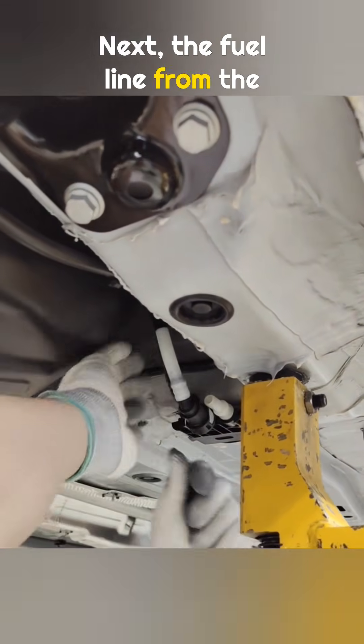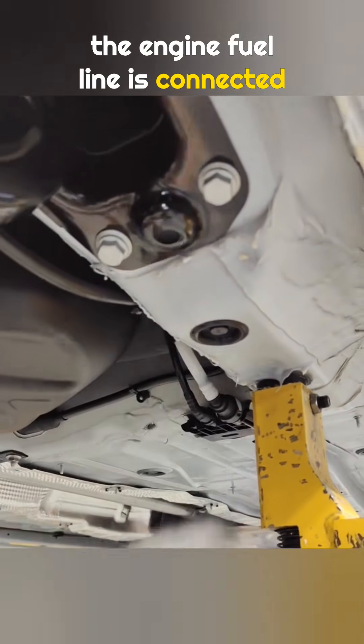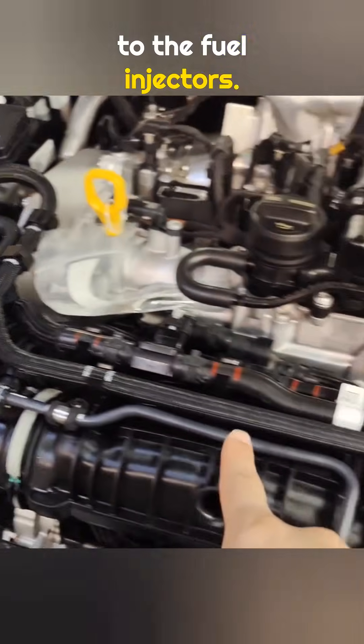Next, the fuel line from the tank is connected to the fuel line from the charcoal canister. Then the engine fuel line is connected to the tank fuel line. Liquid gasoline flows through this line to the high-pressure fuel pump, and from there it is sent to the fuel injectors.